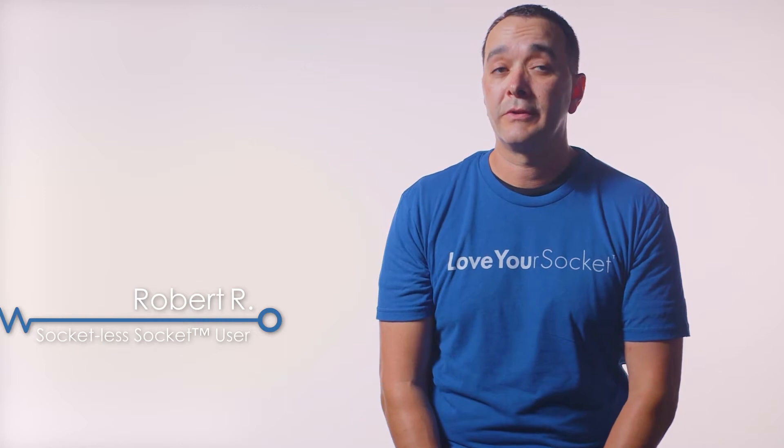My name is Robert Rendon. I'm from Rapid City, South Dakota. I work there as a professional firefighter and I have been there as a professional firefighter for 13 years.